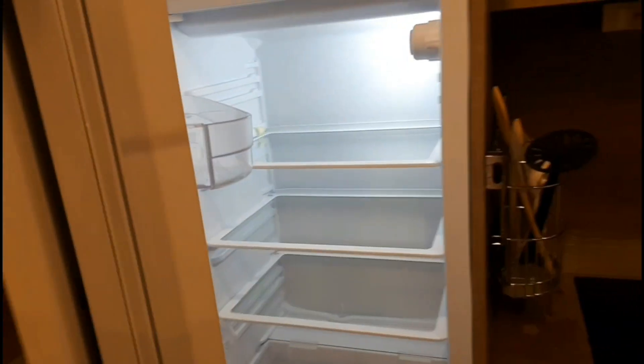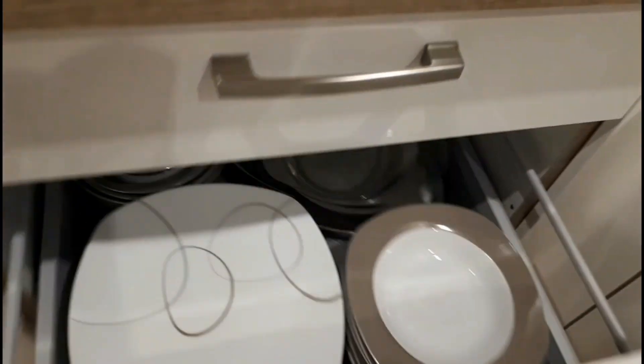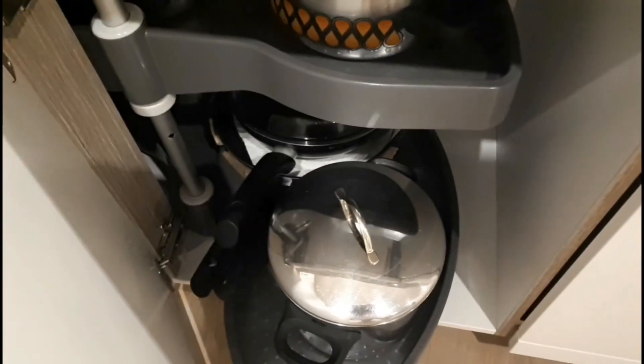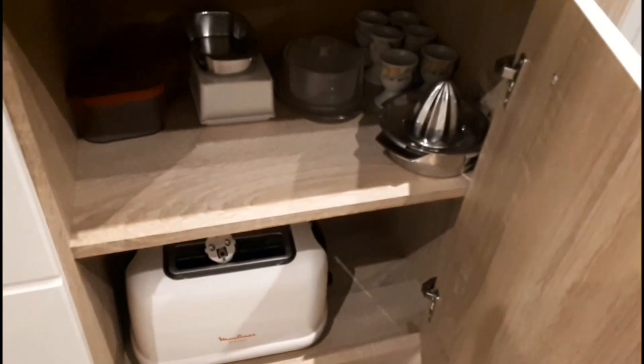That's the fridge — it's empty but we don't need to get things because we can eat at my sister's. There's cutlery, plates, pots, more pots. That's the dishwasher, and that's where the cleaning things are. In here there's a microwave, some empty cabinet space, small pots, and a toaster.